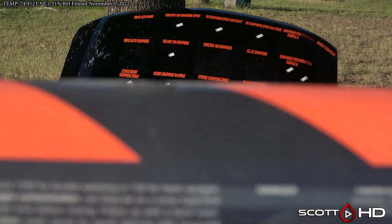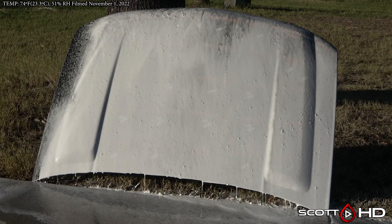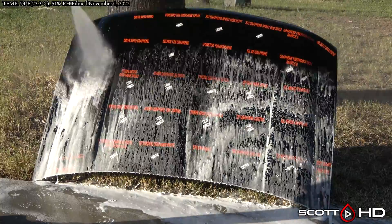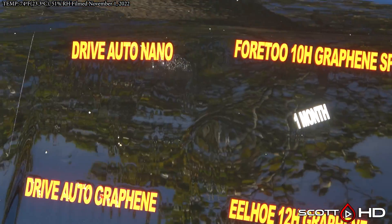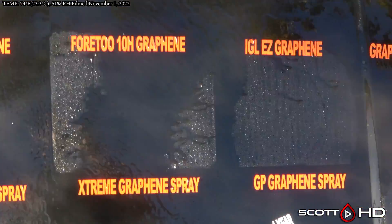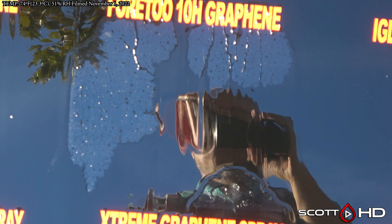On to Car Pro D-Scale, which is a little bit stronger. You use it at 1 to 100 dilution in a foam cannon or 1 to 10 in a sprayer - obviously we're using 1 to 10 here. Drive Auto Nano - not seeing any huge difference; it may have hurt the graphene version, seems like it's much worse. 4.2 10H Graphene - still got some hydrophobics, maybe a slight improvement on that one.